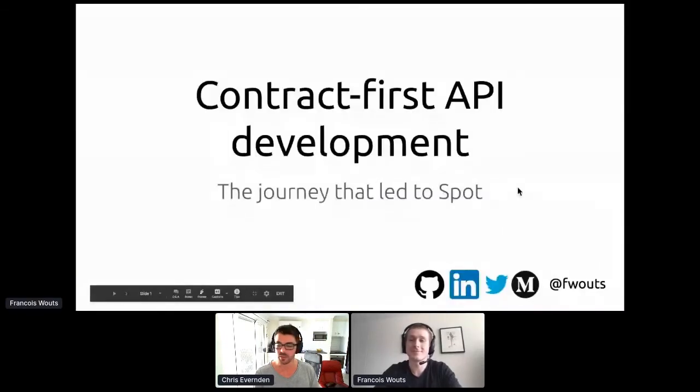Our next speaker is François Waltz — he's a developer happiness engineer at Airtasker, which is a pretty awesome title. François is going to be talking about contract-first API development using Spot. If you have any questions, please throw them in the chat or wait until the end.